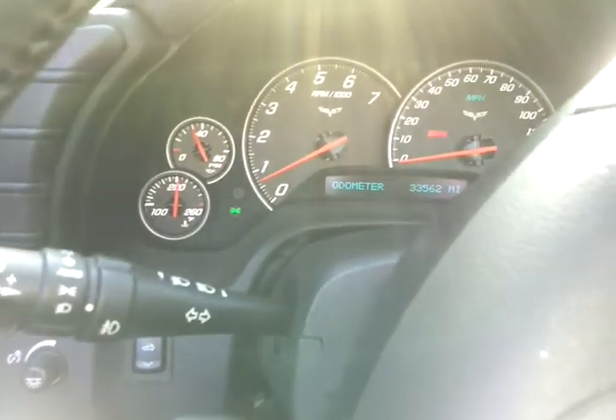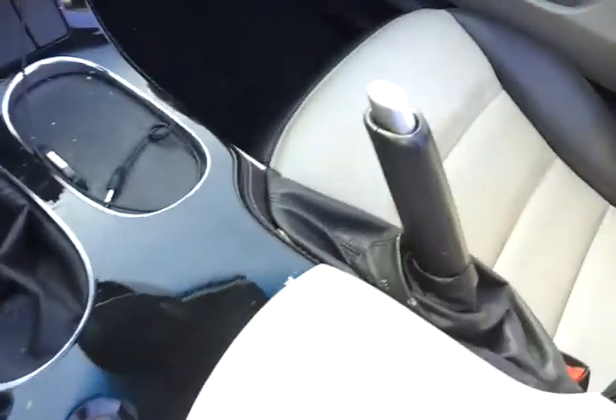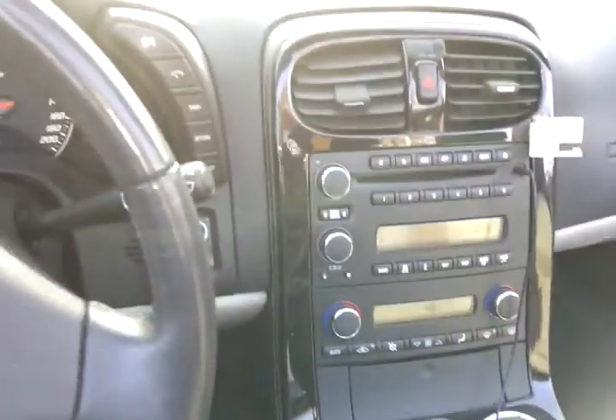Mileage is 33,562. The interior is in good shape — no rips or anything, just normal four years of use, good condition.